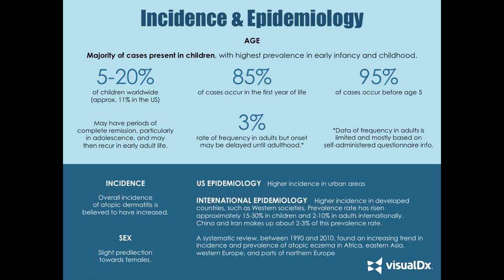Let's talk about the incidence and epidemiology of atopic dermatitis and see if this case fits. The majority of cases present in children, with the highest prevalence in early infancy and childhood — about 5% to 20% of children worldwide, or approximately 11% in the U.S. 85% present in the first year of life and 95% occur before age 5. You can have periods of complete remission, particularly during adolescence, or waxing and waning throughout life.